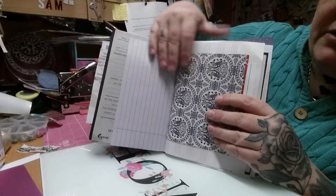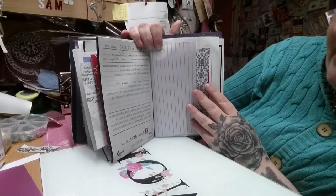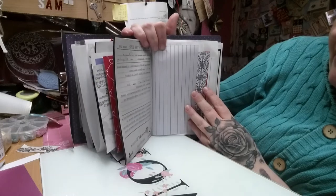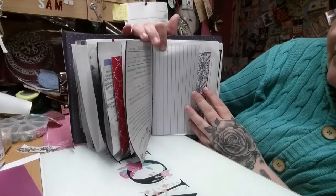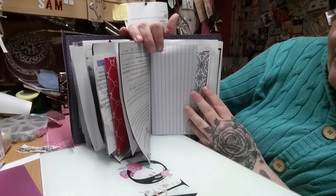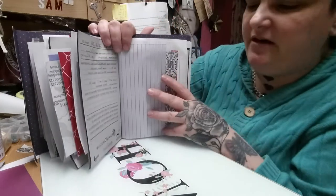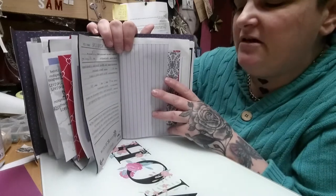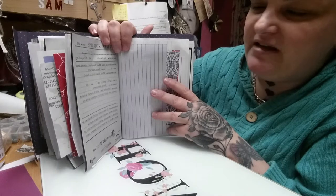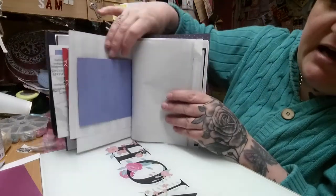Then there's some more card, some more writing paper. And this here is the White Star Line passenger ticket for the Titanic — from the Royal BC Museum. It's a copy of what you would have been given for a ticket when boarding the Titanic. I thought that was interesting to add as well.